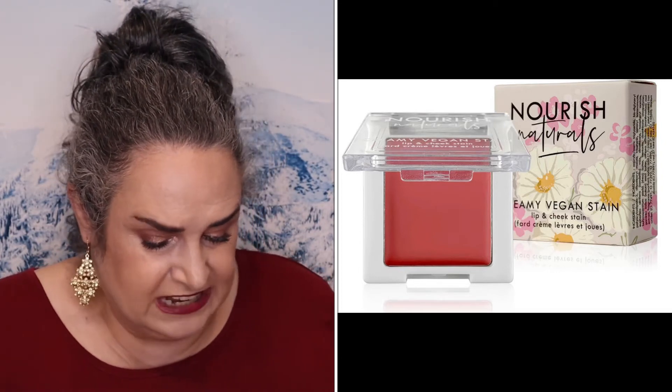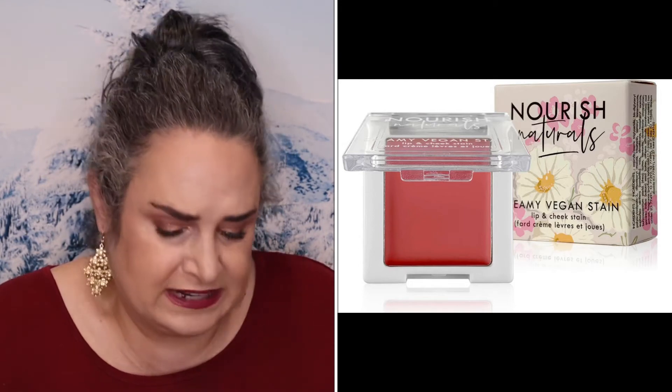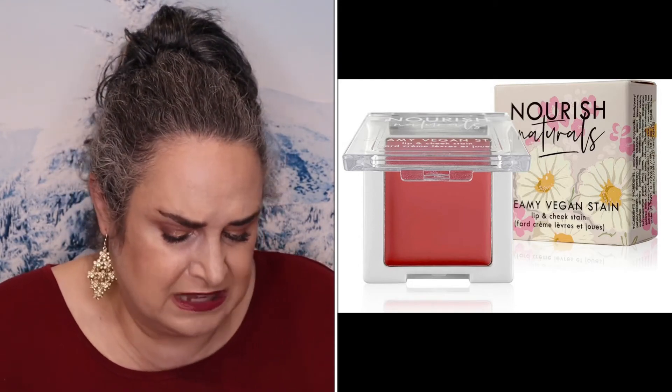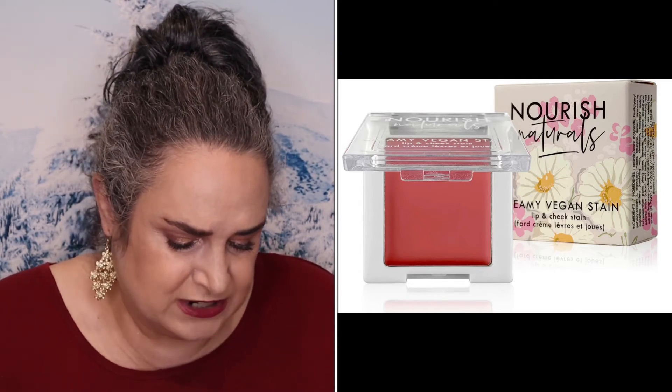So the first item looks to me kind of like a cream blush — it's a Nourish Neutrals Creamy Vegan Stain in Sangria. It does retail for $22. This cheek and lip cream is infused with coquine and shea butter as well as marshmallow root extract to moisturize while giving gorgeous color.